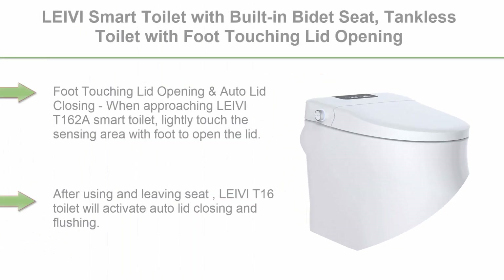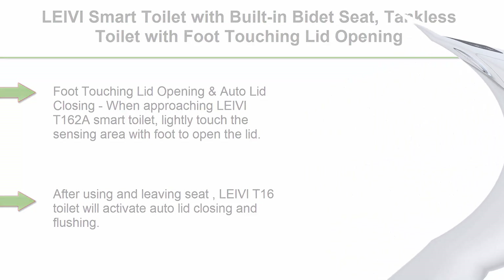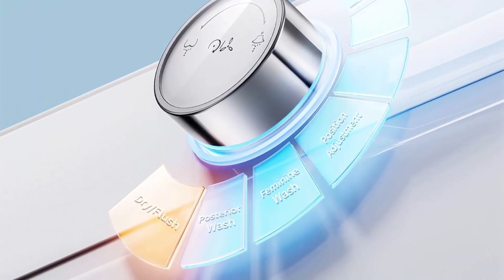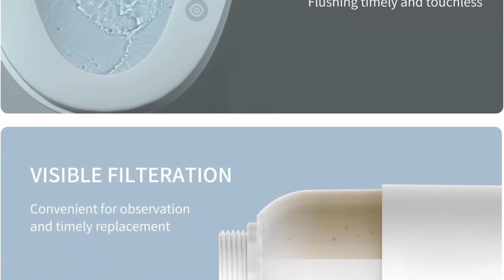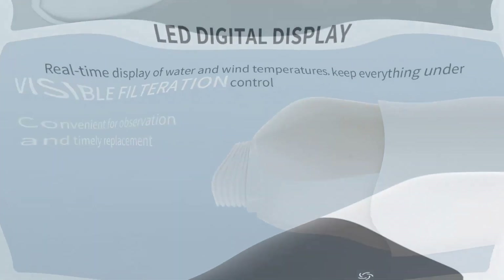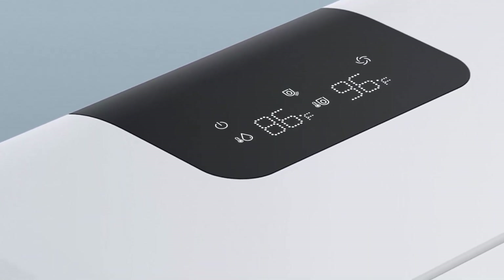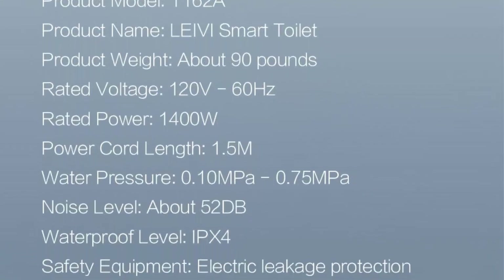Top 10: LEI VI Smart Toilet with built-in bidet seat — tankless toilet with foot-touching lid opening, auto lid closing and flushing, heated seat, digital display, remote control, elongated. Foot-touching lid opening: lightly touch the sensing area with your foot to open the lid; after using and leaving, the LEI VI T162A activates auto lid closing and flushing. These touchless motion-activated functions help keep your toilet clean longer and save time. High-efficiency automatic flushing is more convenient than a traditional toilet, and powerful flushing technologies reduce waste build-up and keep the bowl clean longer — you never have to worry about forgetting to flush.